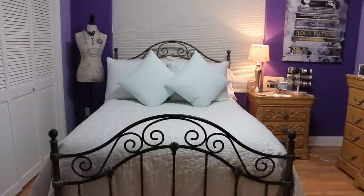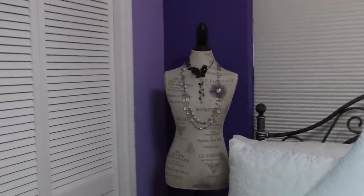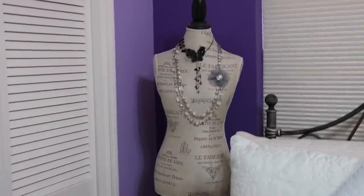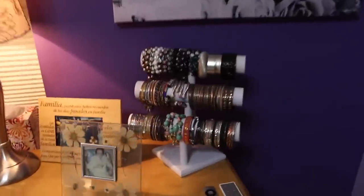I really hope you guys enjoy this jewelry organization video! Here we are in my bedroom. The main part of my jewelry is inside the closet, where I keep most of it. I also have two necklaces on my dress form — that's mostly for decoration, but you can also use a dress form for organization. Then I have some more jewelry on my night table.